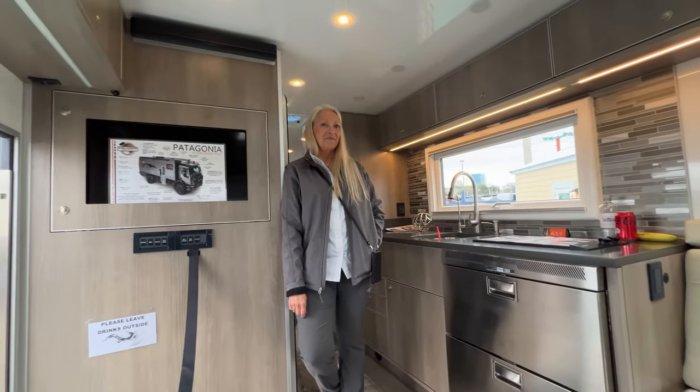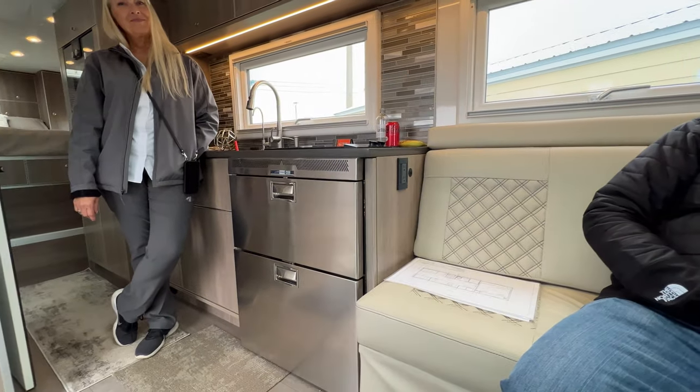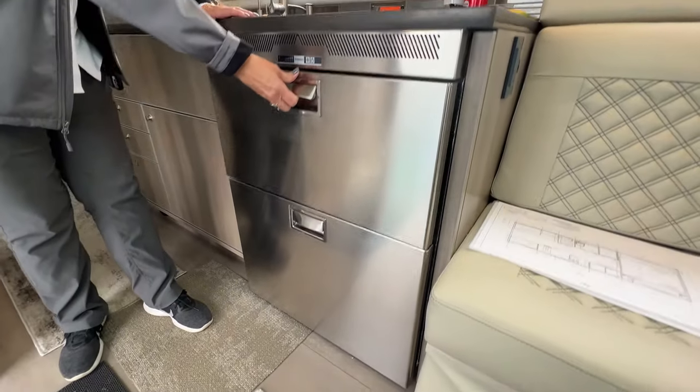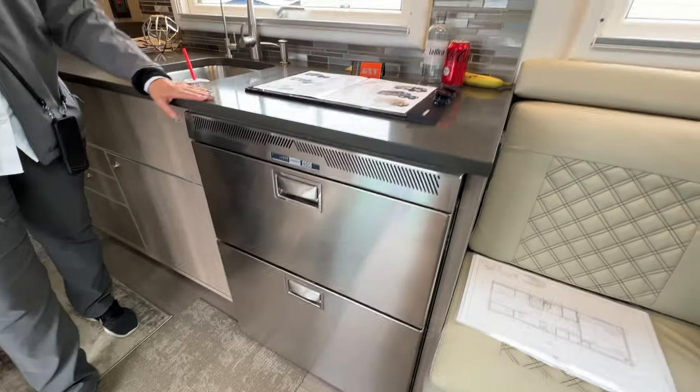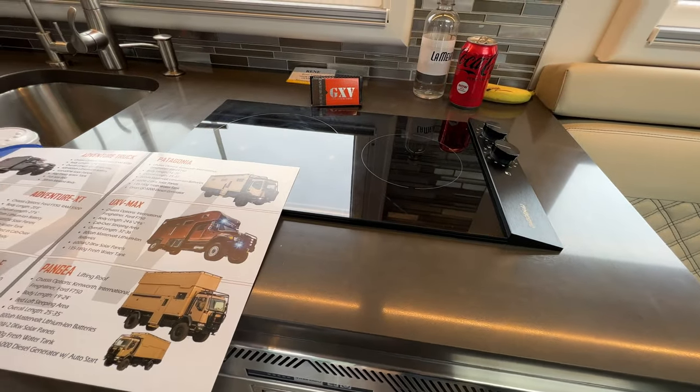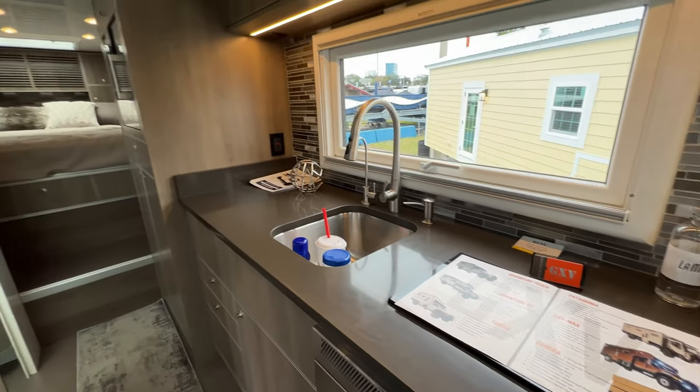Our channel is all about having fun outdoors — this thing pretty much could go anywhere, I'm guessing. What's the price on this one? They start at $700,000 for the Patagonia. What's the clearance on the bottom? On the standard ones it's usually 12 to 14 inches of ground clearance, but this one has 21 inches with a different type of suspension. Over here we have a drawer refrigerator and freezer unit, and a Gaggenau two-burner induction cooktop. Back here is a Gaggenau speed oven.